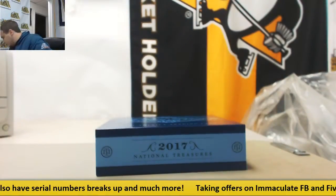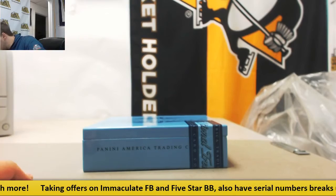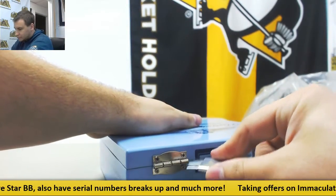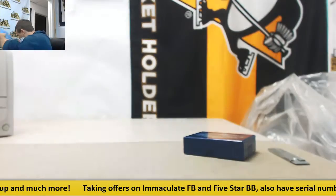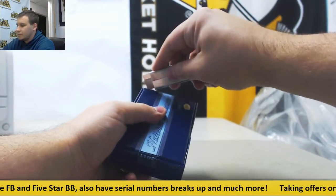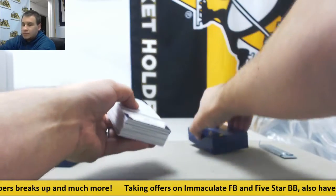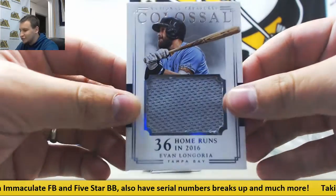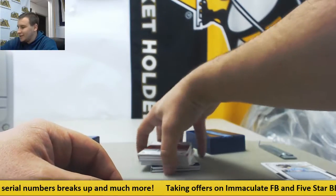And National Treasures Baseball. I've seen some really big cards come out of this stuff too. Here we go. We're going to start off with my favorite player — 25 of 25 Jumbo Jersey, Evan Longoria. My first time seeing one of these, to be honest.